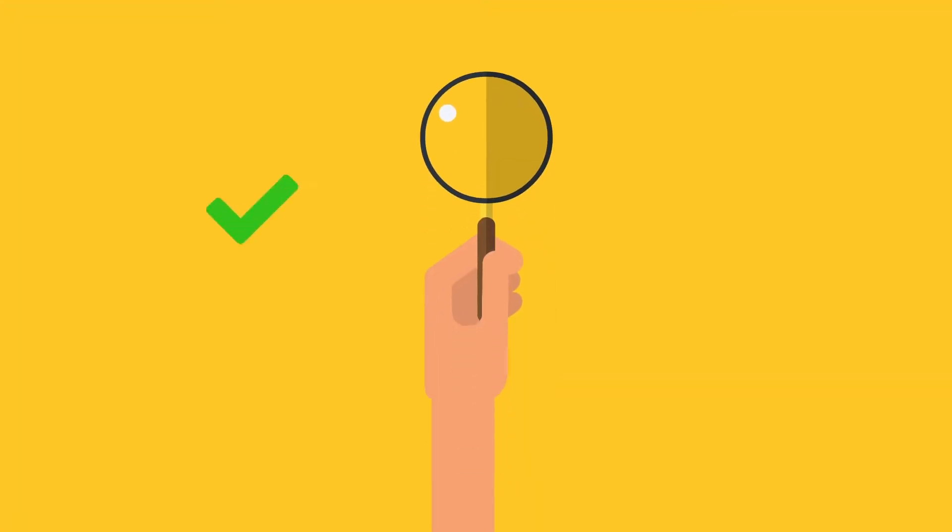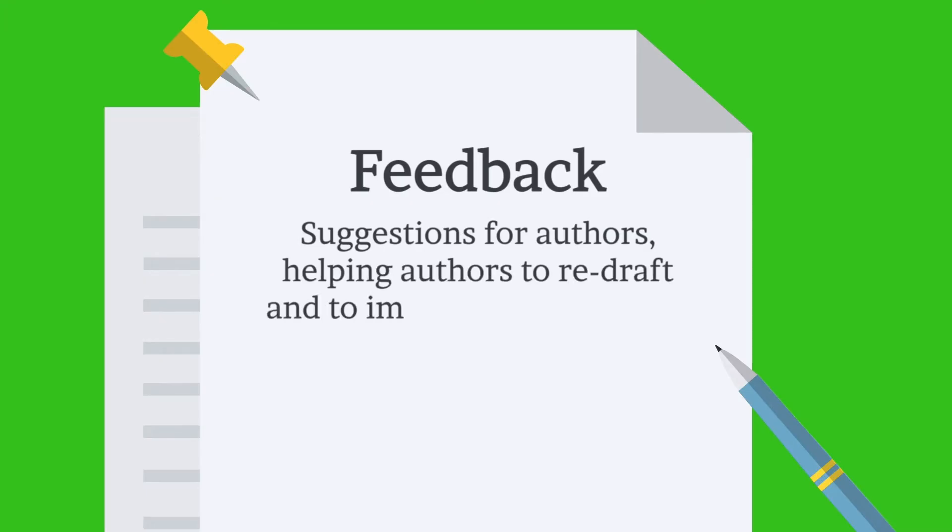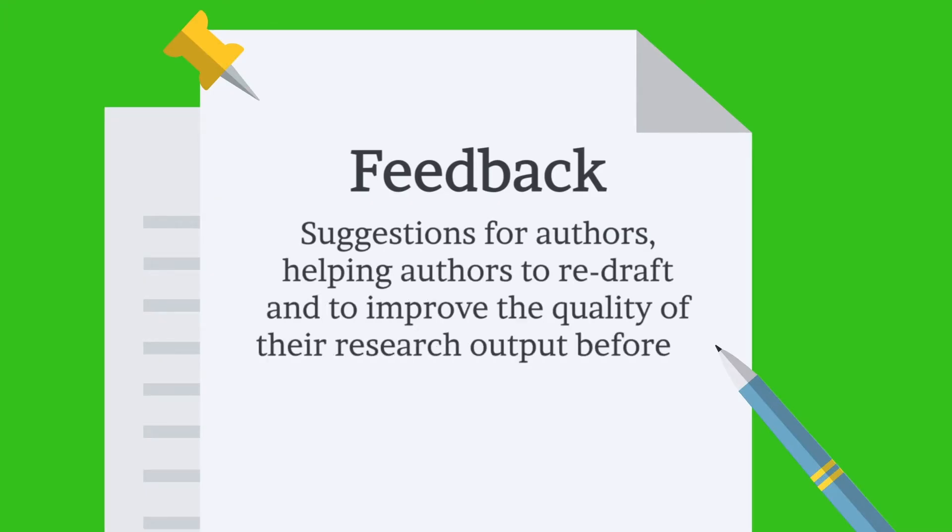They help editors to decide which research should be published and which should not. They provide feedback and suggestions for authors, helping authors to redraft and to improve the quality of their research output before it's copy-edited and published.